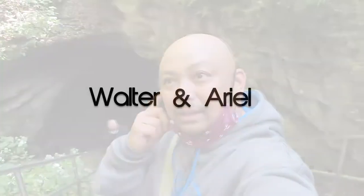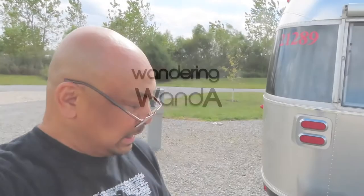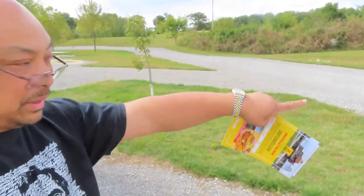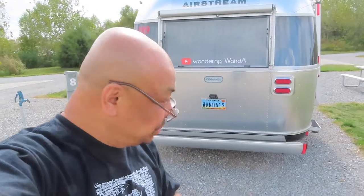Hello, and welcome to Wandering Wanda. I'm Royale. We are at Garyville I-64 KOA. So far, I like this park. They put down pebbly rocks all the way around, and the sites are huge.